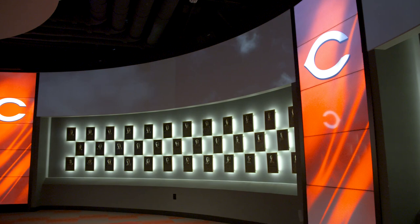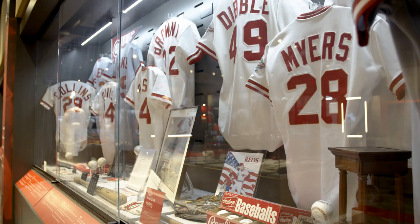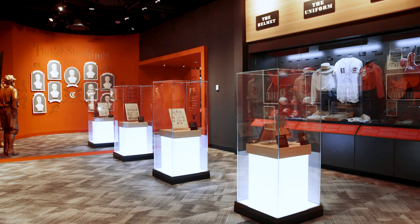A number of things came together that really sparked the renovation. One was just our age — opened in 2004, we hadn't had a major structural or aesthetic renovation on a comprehensive level since we opened in 2004. And then 2019 being the 150th anniversary of the first all-professional team, the Cincinnati Red Stockings.